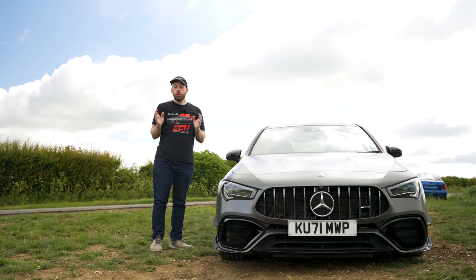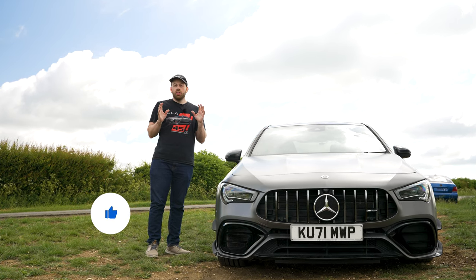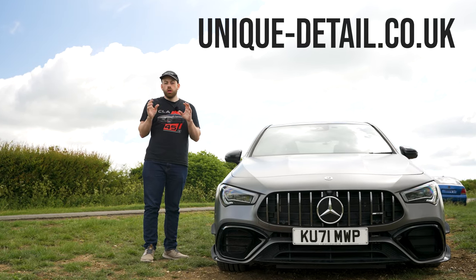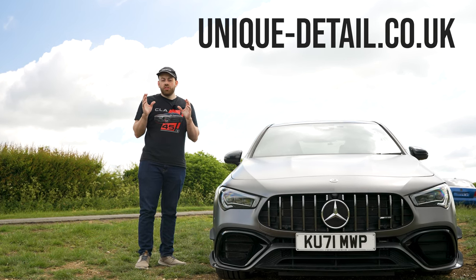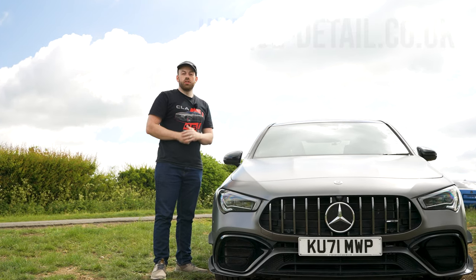I hope you guys enjoyed this video and found it helpful. If you did, please hit that like button. A huge thank you again to Unique Detail — I'll pop a link to their website in the description. These guys did a fantastic job with the CLA45S: the matte paint is fully protected, completely maintains its matte look, and there's no shine. They've done a fantastic job.